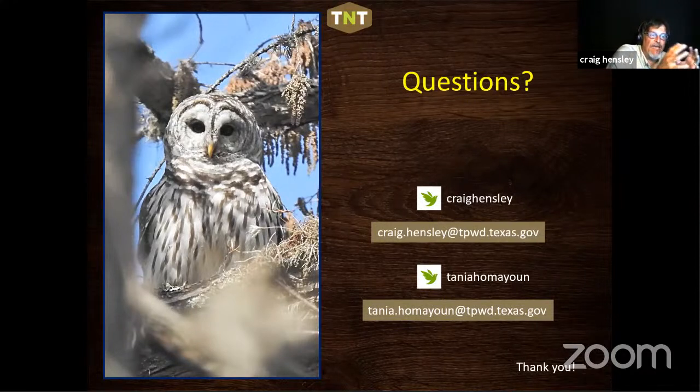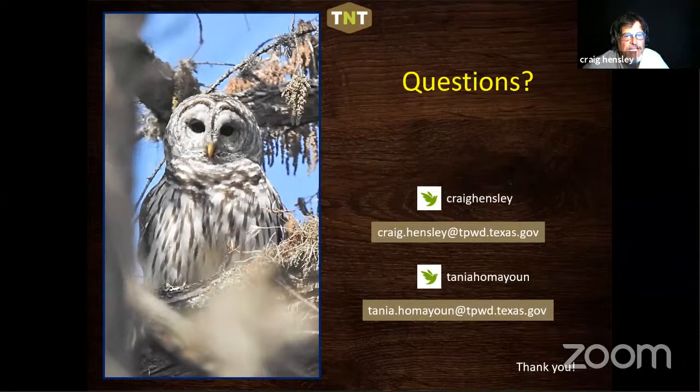Even if you live outside all the City Nature Challenge metropolitan areas, you can still participate in the global project — nobody is left out this year for the first time.